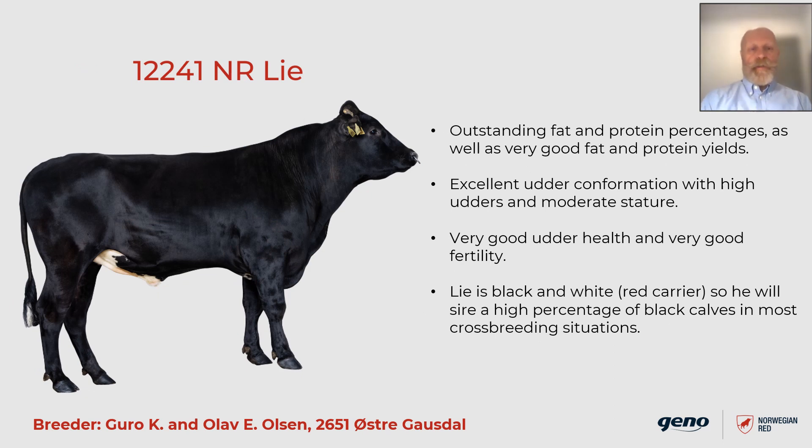The last bull we want to highlight in the December run is 12241 Li, which means hillside and not a lie — Norwegian pronunciation is Li. He is bred by Guro and Olav Ulsen in Gaustdal in central Norway. He is outstanding in fat and protein percentages, as well as very good fat and protein yields. Excellent udder conformation with high udders and moderate stature. Very good udder health and very good fertility. Li is black and white — he carries red color genes, but mostly he will sire a high percentage of black calves in most crossbreeding situations.